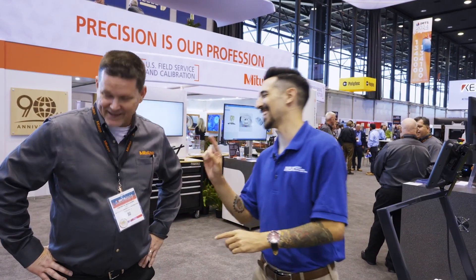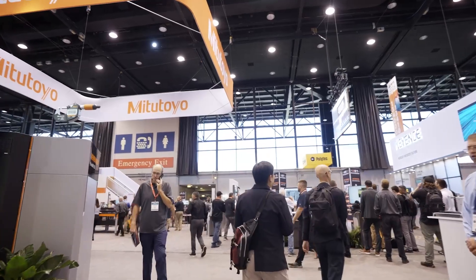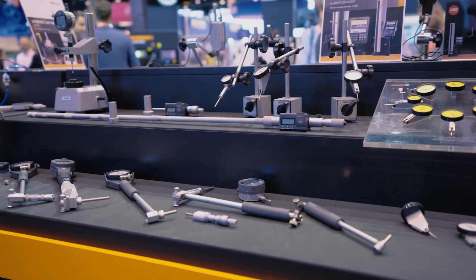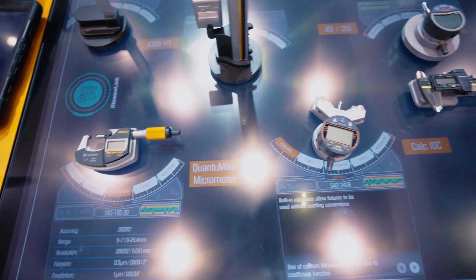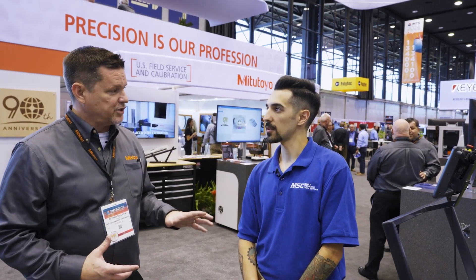Last time that we were together, we were talking about the history of Mitutoyo. You brought me down this alleyway that was just history upon history of how Mitutoyo has affected the metrology world. You've brought some of that history to the show, right? Oh yeah, absolutely. We're celebrating our 90th year, so we're bringing that history here to the show — talking about where we started, and now you can see all the cool tools, see where we're going, all the new technology.